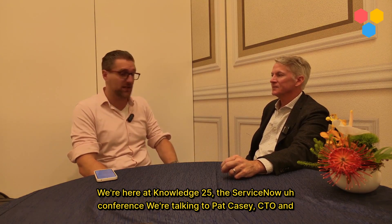Welcome to TechSignTalks. We're here at Knowledge25, the ServiceNow conference. We're talking to Pat Casey, CTO and Executive Vice President of DevOps at ServiceNow.